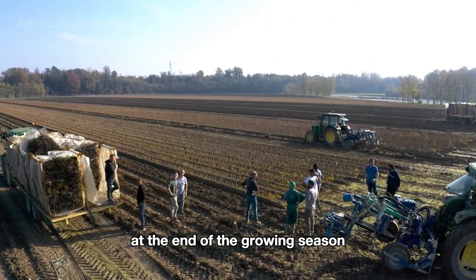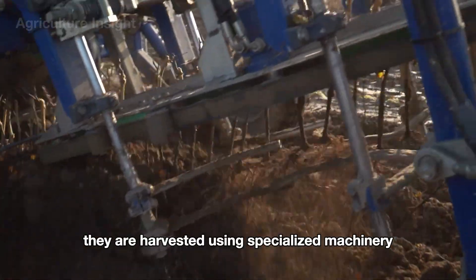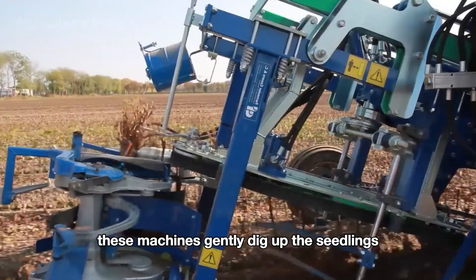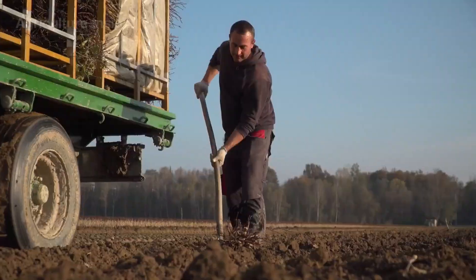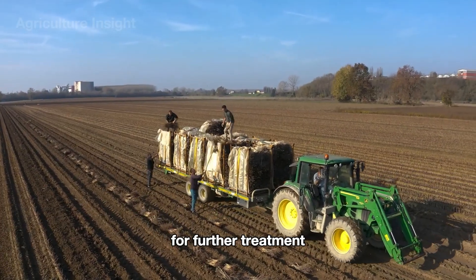At the end of the growing season, as the plants enter dormancy, they are harvested using specialized machinery. These machines gently dig up the seedlings and group them into bundles, ensuring that the roots and stems are not damaged during the process. The bundled seedlings are then transported to the processing facility for further treatment.